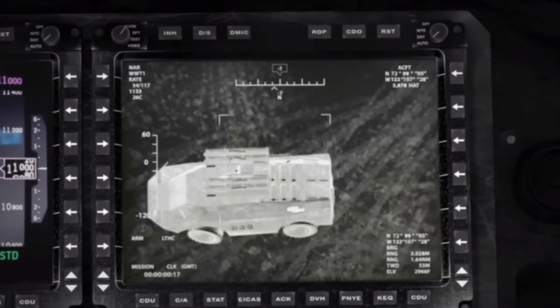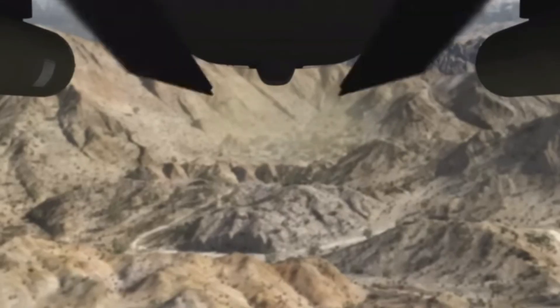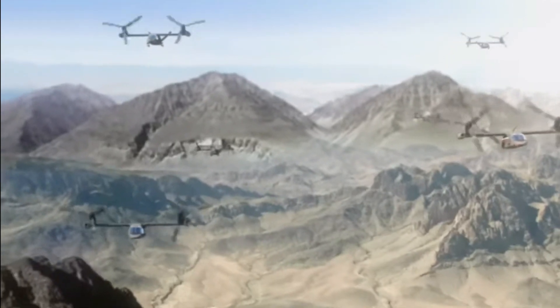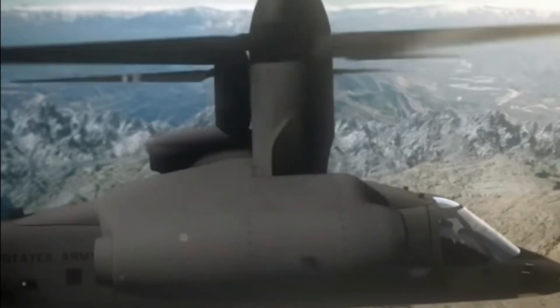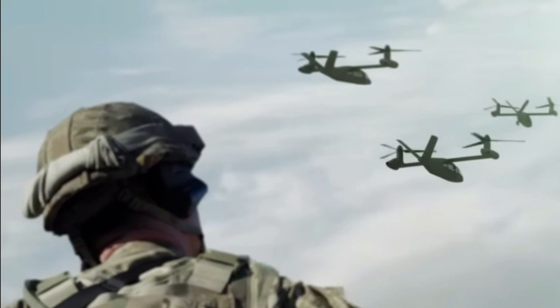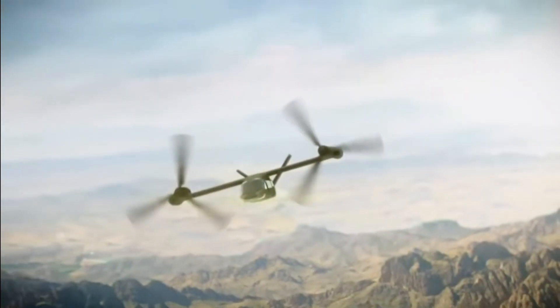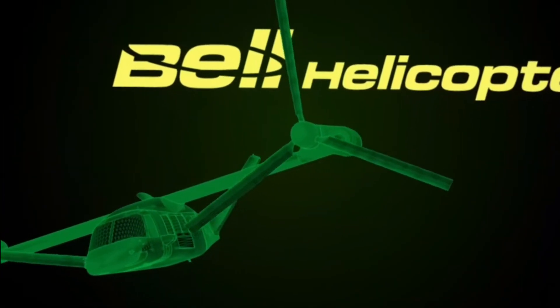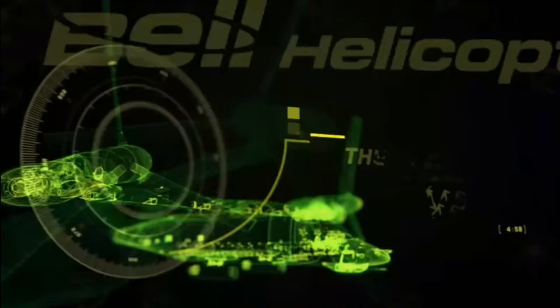Imagine a world where urban transportation is redefined, emergency response times are reduced, and military missions are executed with unmatched precision. The Bell V-280's vertical flight capability opens the door to endless possibilities. As the Bell V-280 soars through the skies, it unlocks new horizons for exploration, adventure, and progress. Its advanced technology and engineering brilliance are a testament to human innovation and the relentless pursuit of excellence.